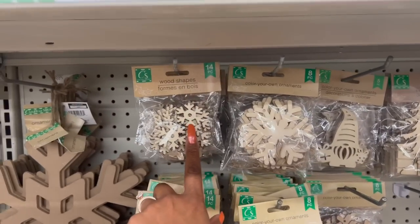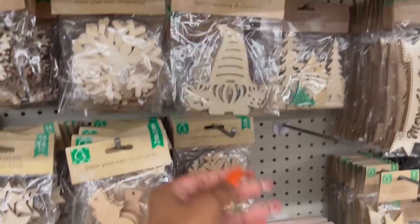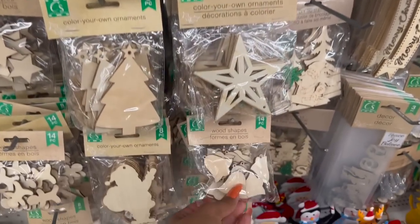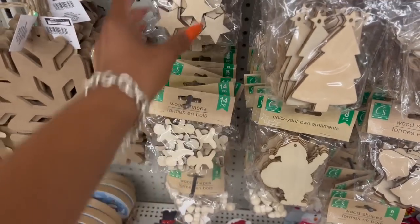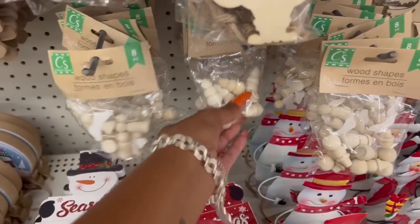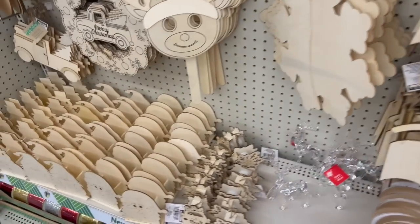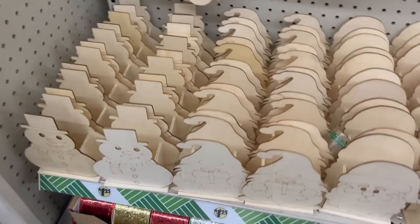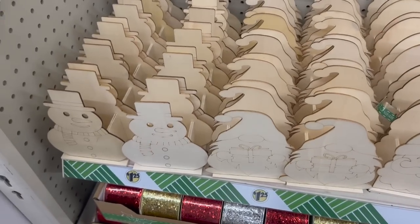The wood shapes include snowflakes, color-your-own ornaments, star, bell, Santa Claus, and gingerbread man. They also have the snowman and Christmas tree out. And they have Santa, a gnome, and snowman figures. Some new phone stands are out too — one that says Shine in black and white buffalo check.